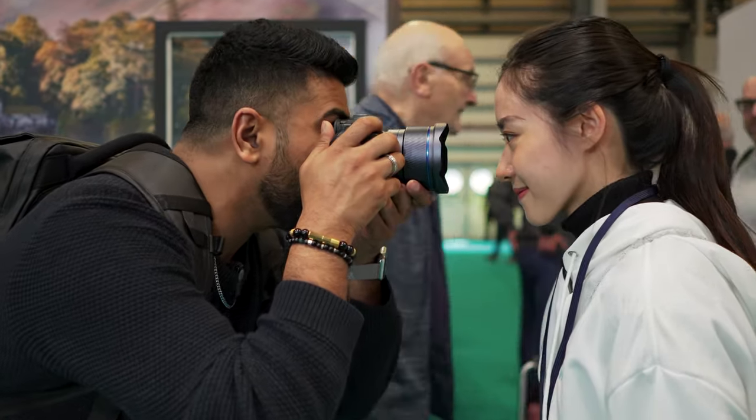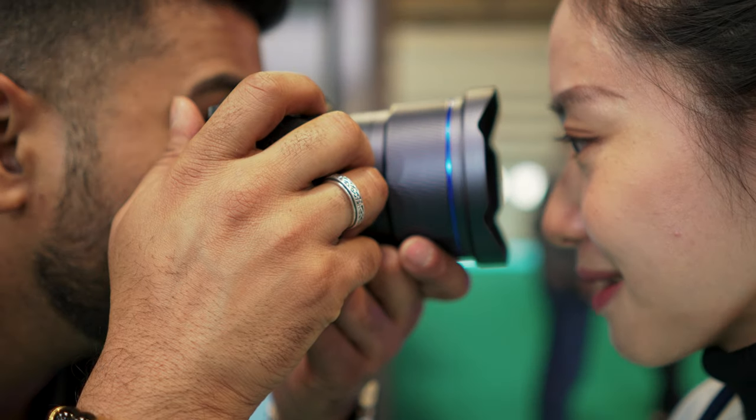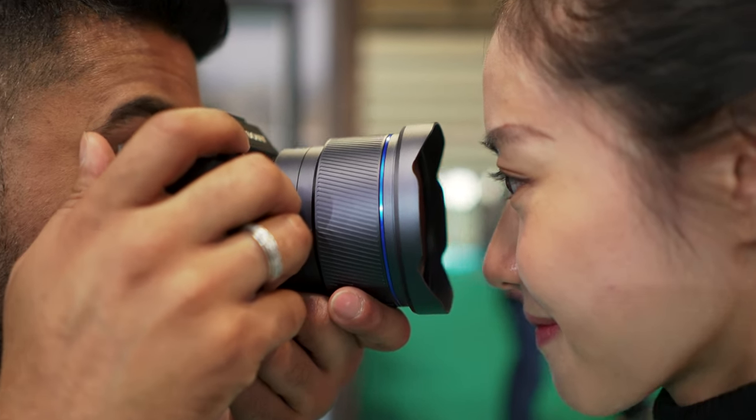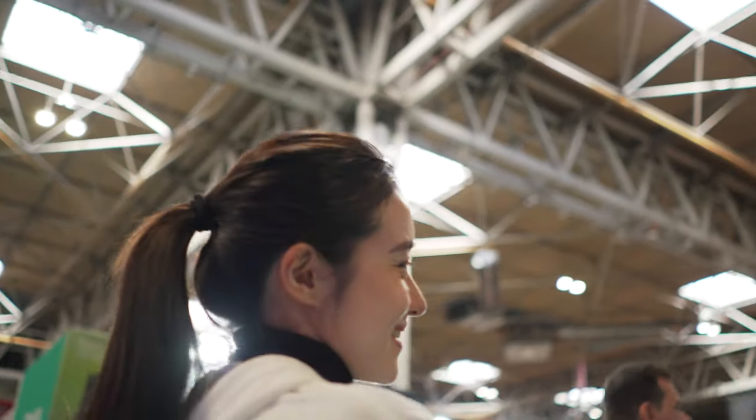Oh my god, I can get even closer — it's still focusing! This is not a good picture, but that is so impressive.